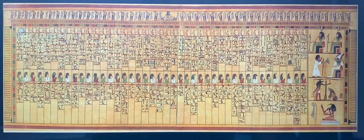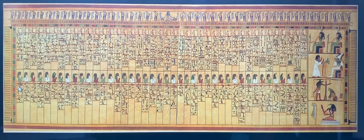So let's go through them all one by one. The first one says: 'O wide strider who came forth from Heliopolis,' which is Unu in Egyptian. 'I have not done wrong.' The second: 'O fire embracer who came forth from Karaha. I have not robbed.' The third: 'O nosy one who came from Hermopolis. I have not stolen.'